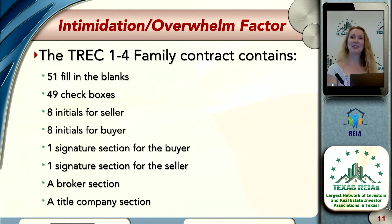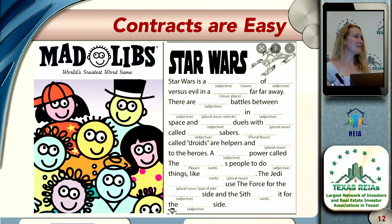But the good news is it's kind of like Mad Libs. They give you context clues — 'seller,' put the seller's name here; 'buyer,' put the buyer's name here; dollar sign, sales price, put the price here. You can get through it pretty easily, but it does take a little bit of practice.